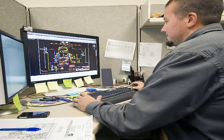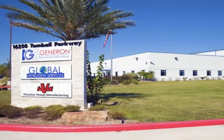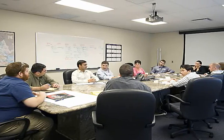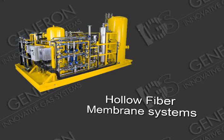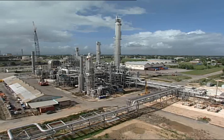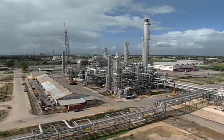Through extensive research and development, Generon IGS is one of the world leaders in supplying and developing technologies to meet our clients' needs. These technologies, both pressure swing adsorption and hollow fiber membrane systems, are utilized in various process gas separation and purifications. These systems are highly engineered to meet the exact process conditions desired by our clients.